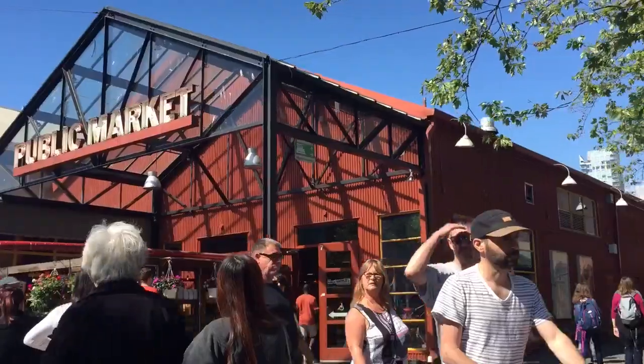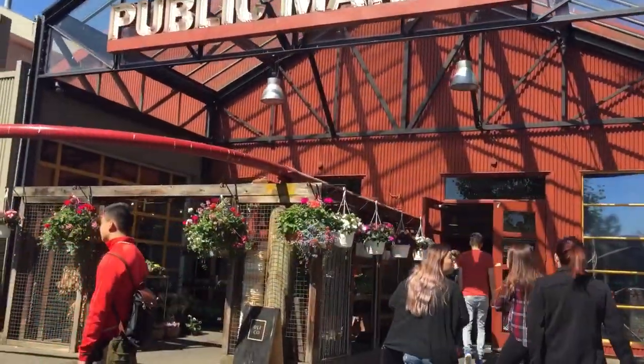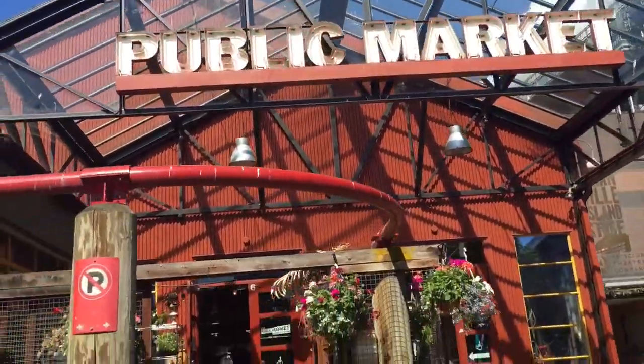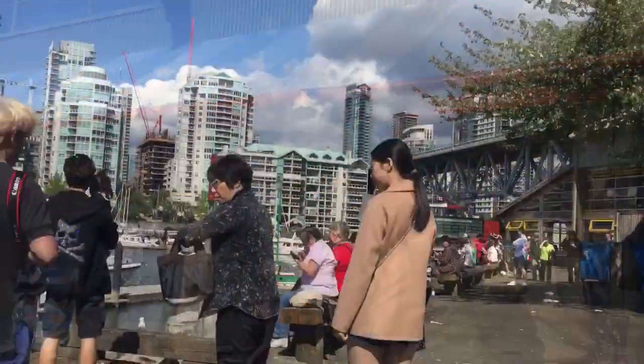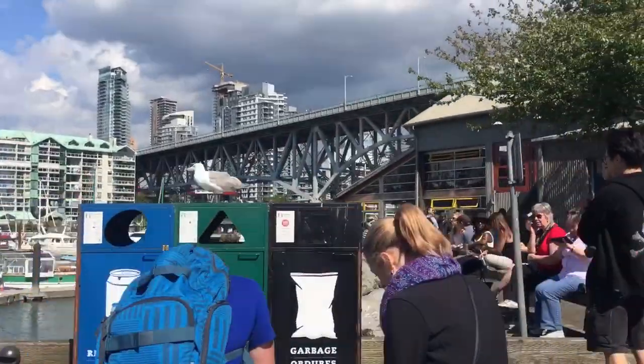Welcome to Granville Island, one of the most popular destinations for both tourists and residents alike. Words cannot describe how beautiful the views are of South Downtown Vancouver from this point of the island.